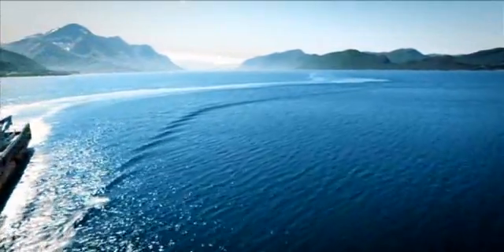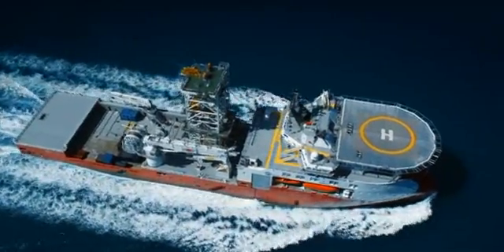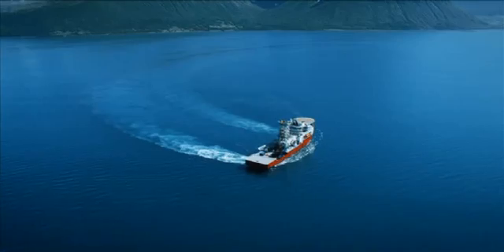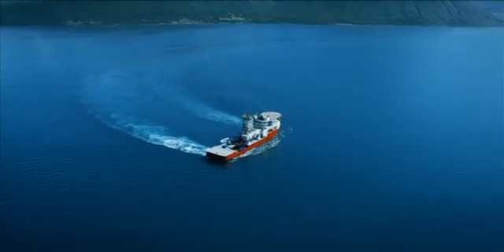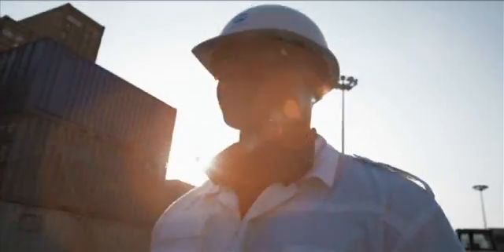The well-intervention vessels can capture a very promising market by doing well intervention from vessels rather than rigs. It will save you a lot of money. These are modern vessels that can operate in very deep water, which you have here in Africa, so they fit very nicely into our program.